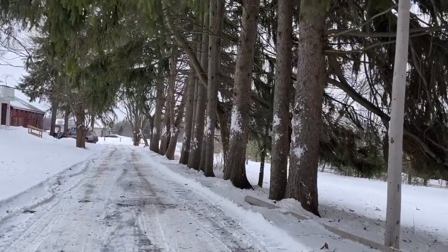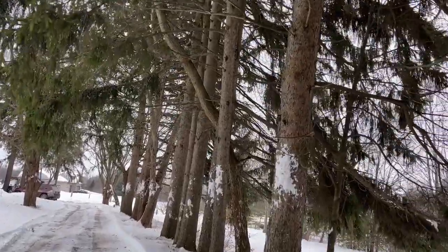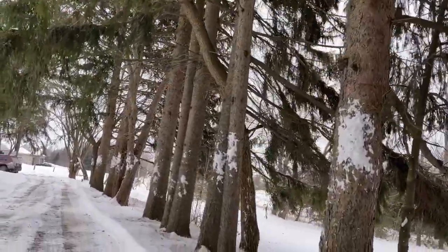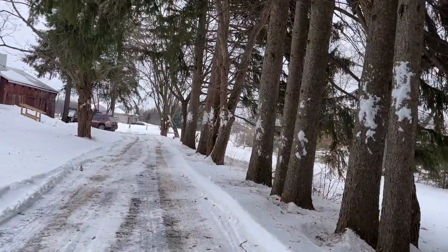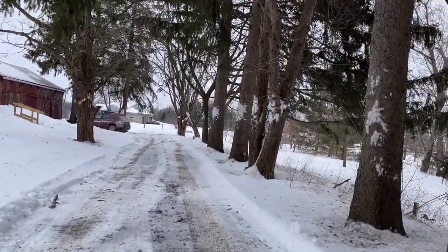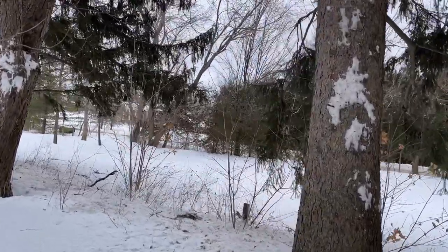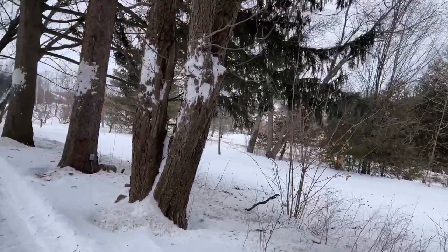Beautiful old trees here, they've got to be at least 80 years old. I love these old driveways that run in. As you can see there's a house out the back now, but I imagine this would have all been an apple orchard back in the day or something.